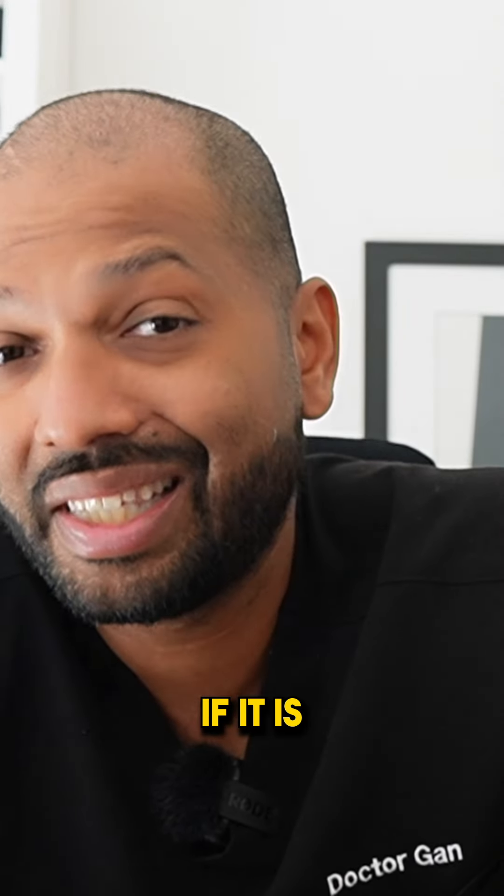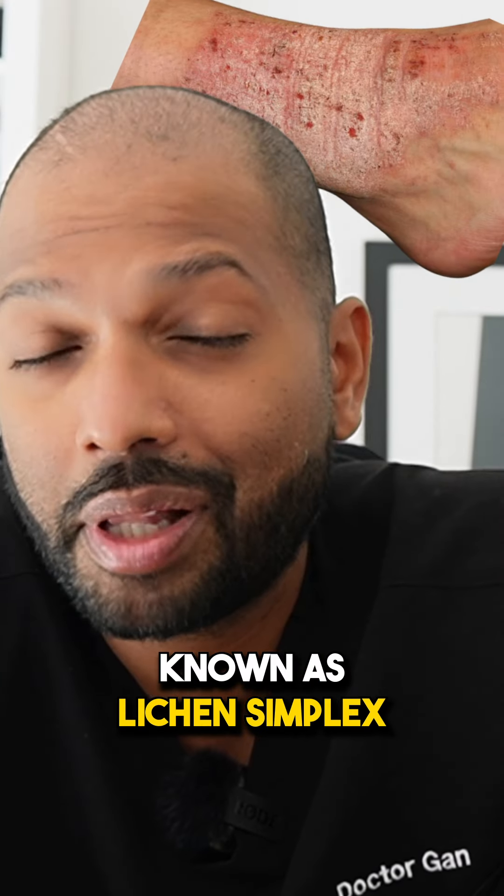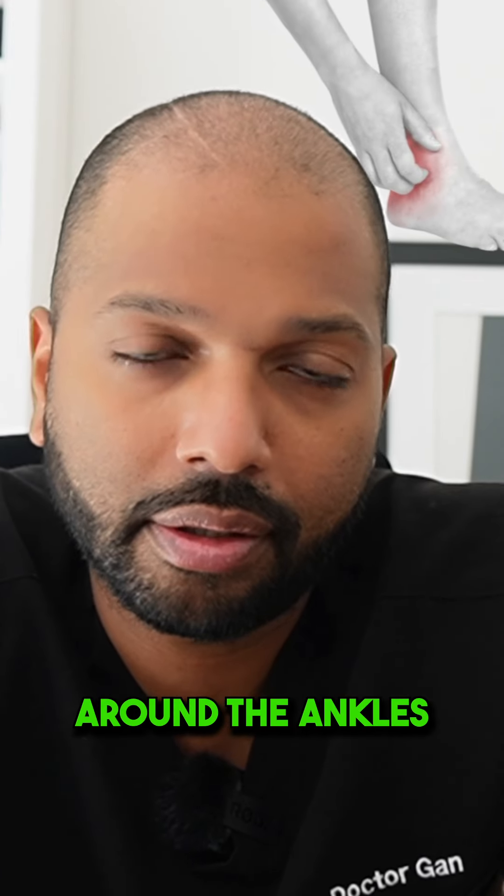Now if it is significantly itchy, you may also have a condition known as lichen simplex or even lichen planus, which can be quite red and itchy, especially around the ankles.